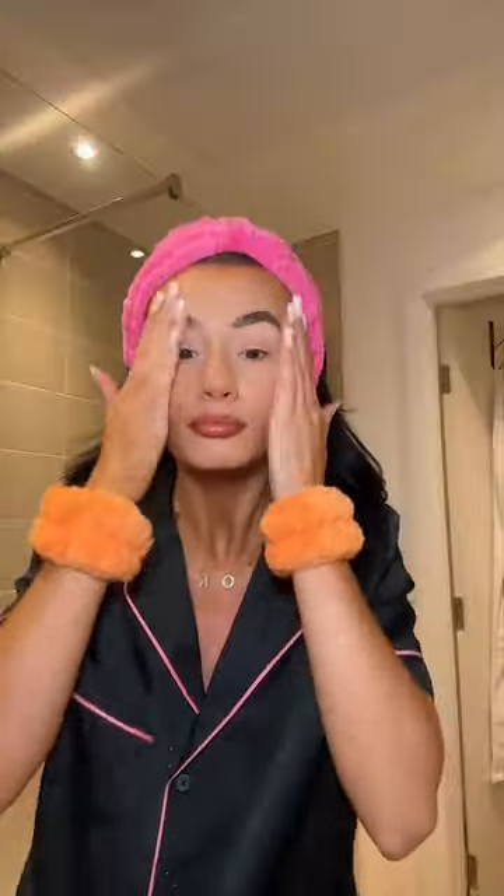Every time I take my lashes off, I feel like a bald eagle. To take my makeup off, I'm using this cleansing balm — and oh my god, it literally just melted my makeup off. It literally took me 30 seconds.